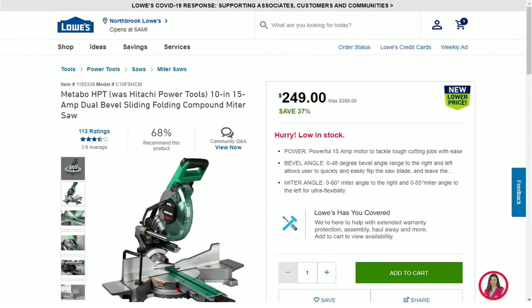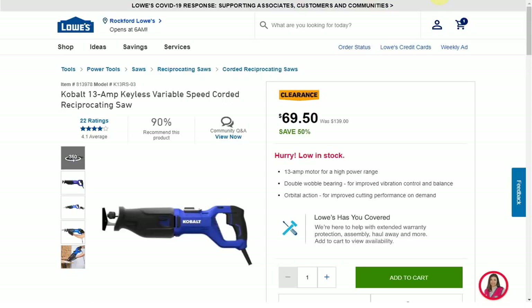Next we have the Metabo HPT — formerly Hitachi Power Tools — 10-inch 15-amp dual-bevel sliding folding compound miter saw. It's currently on sale for $249; it was $399. It looks like every store has it for the same price and about 50% of the stores in this area have them available.